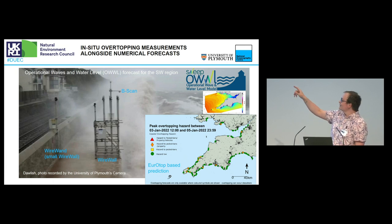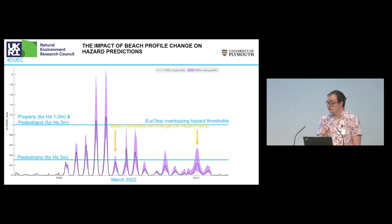We also have the B-scanner, which is a beach profile system taking level measurements between the tides. One of the first findings was that beach profiling makes quite a large difference. The bottom line shown is the European overtop hazard threshold, and there are at least three instances during monitoring where that would have been triggered — roughly a factor of two difference.